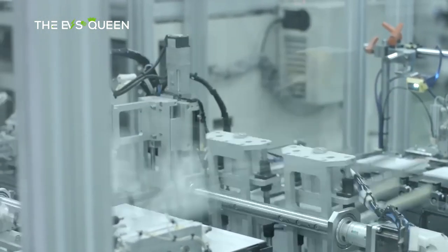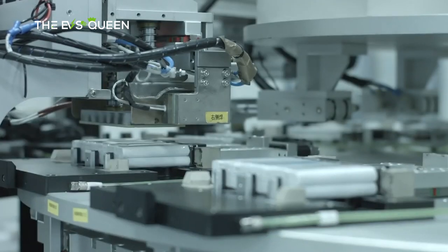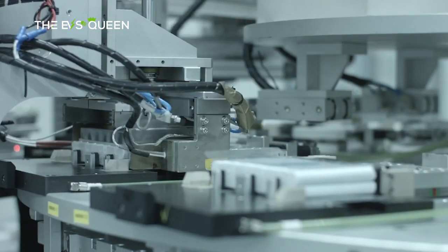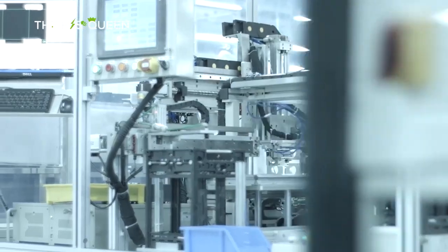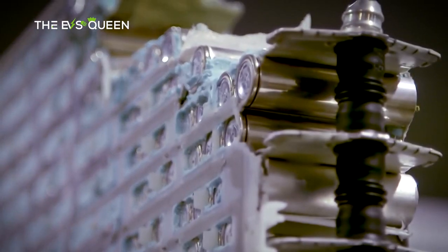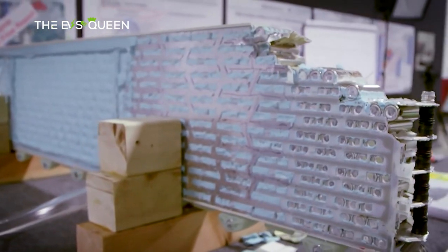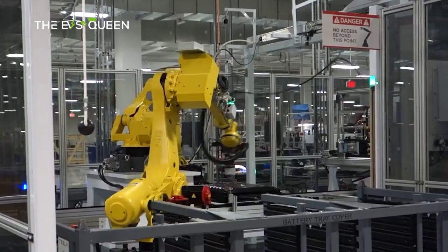The deal is for delivery of affordable LFP batteries — the same ones that Tesla uses in the base Model 3 and Model Y. The LFP batteries offer lower energy density than the high-nickel ones, but can charge to a higher level with less deterioration and are much cheaper to make since they use lithium iron phosphate.